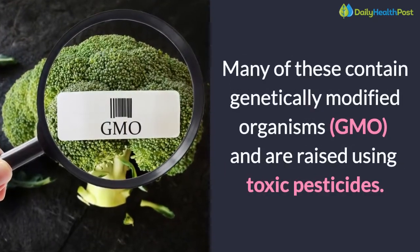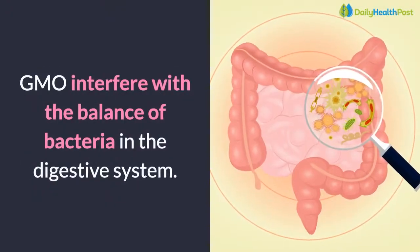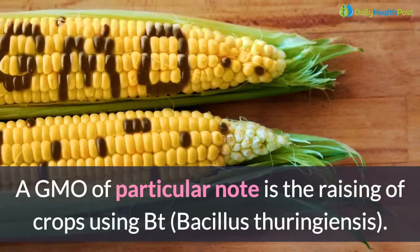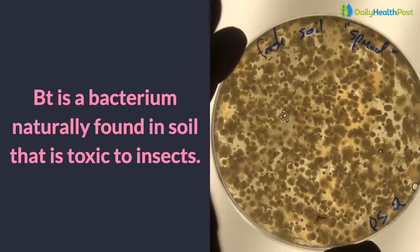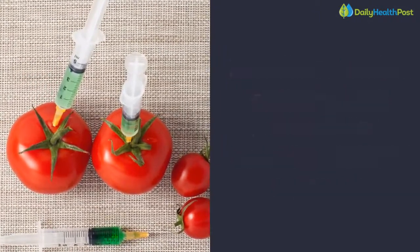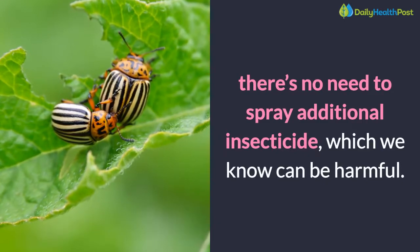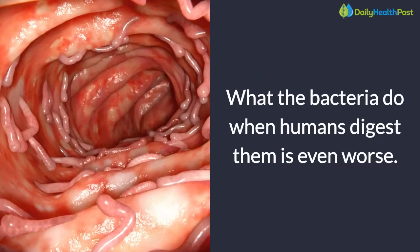Many of these contain genetically modified organisms, or GMOs, and are raised using toxic pesticides. GMOs interfere with the balance of bacteria in the digestive system. A GMO of particular note is the raising of crops using Bt, Bacillus thuringiensis. Bt is a bacterium naturally found in soil that is toxic to insects. Agricultural chemical companies have crossed this bacterium with food crop seeds so that the plants grown contain this bacterium in their very DNA. The idea is that if the plant resists harmful insects, there's no need to spray additional insecticide, which we know can be harmful.